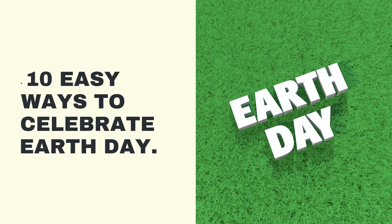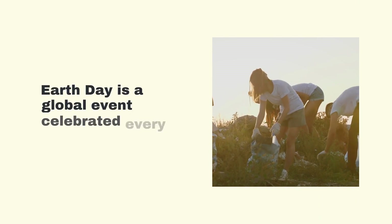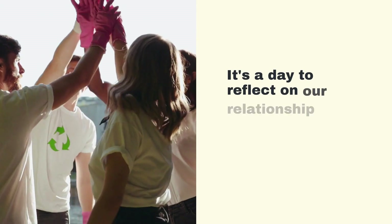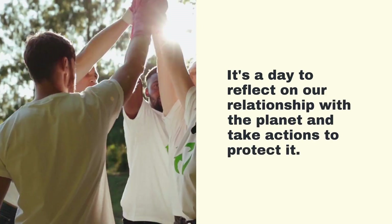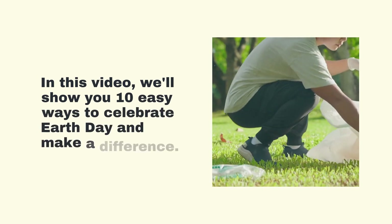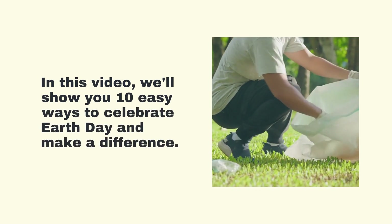10 Easy Ways to Celebrate Earth Day. Earth Day is a global event celebrated every year on April 22nd. It's a day to reflect on our relationship with the planet and take actions to protect it. In this video, we'll show you 10 easy ways to celebrate Earth Day and make a difference.